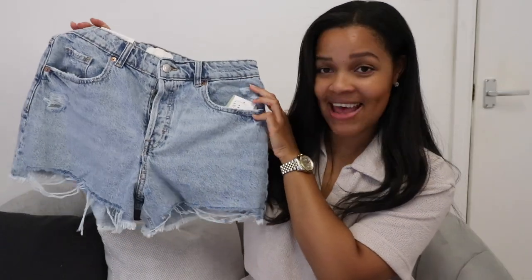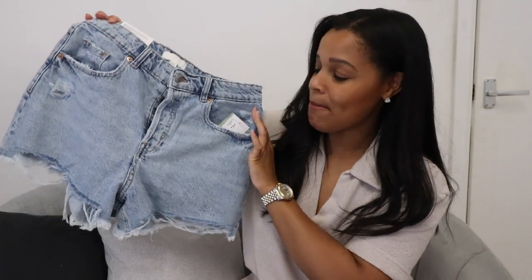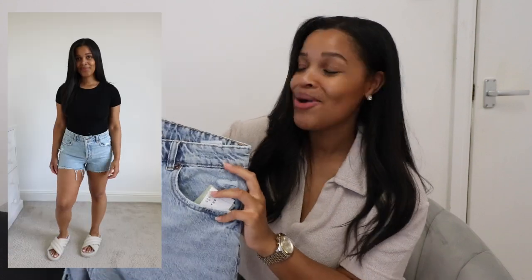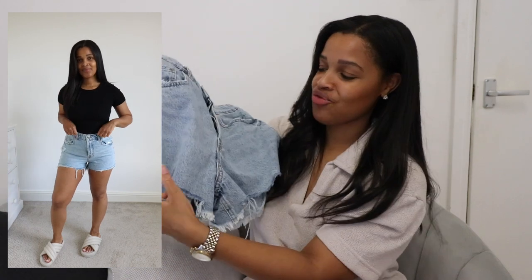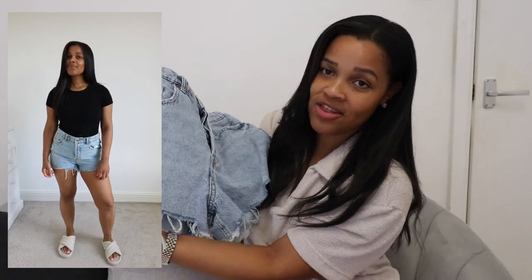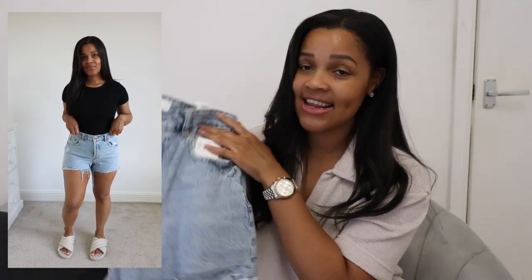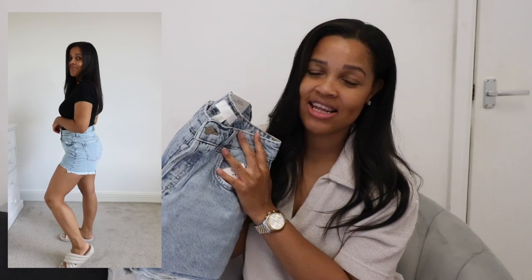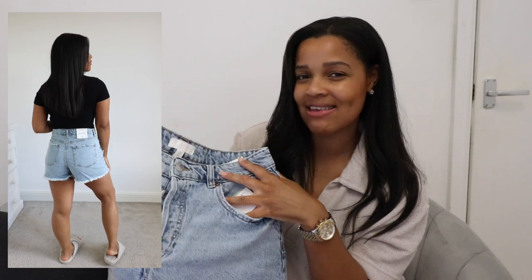So this pair is the same as the second pair with that really distressed hem at the bottom, but these are in a much lighter denim. And again, I just absolutely loved how these looked on the model. But on me, they are just a little bit too tight and a little bit too short, and I find it just really detracts from the drama of the distressed hem, which is what I liked about them so much. These are also in a bit of a stiffer denim. I would suggest if you do like this pair, perhaps sizing up one, just so they're a little bit more roomy and they hang a little bit more nicely.